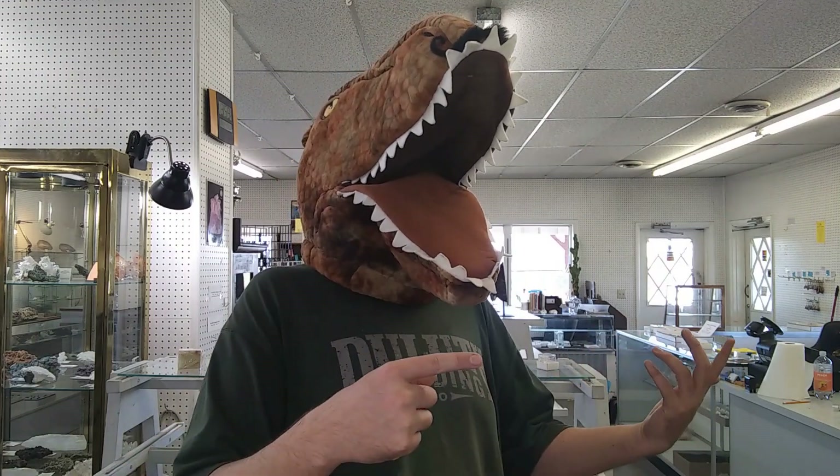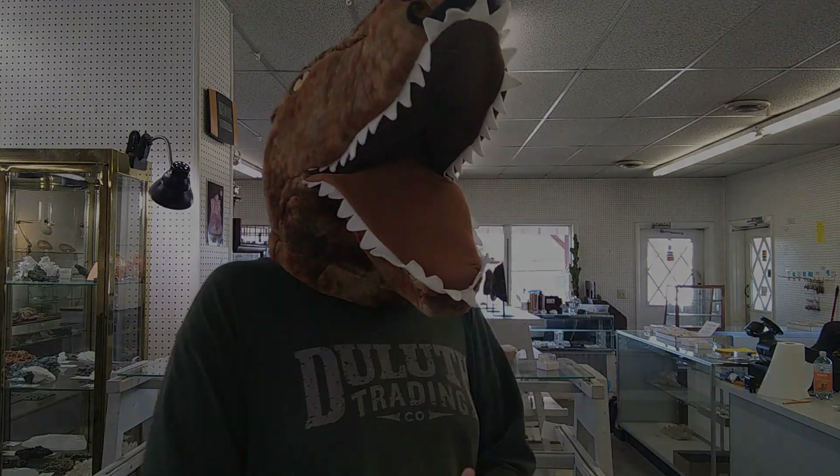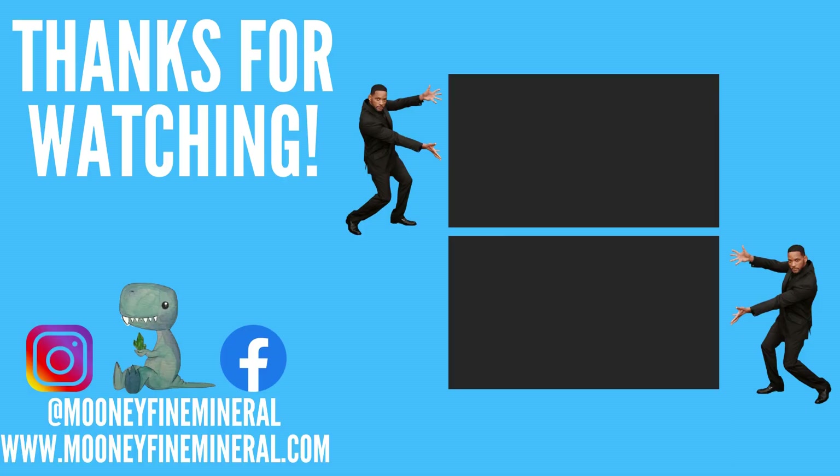I appreciate everybody watching. I hope you enjoyed this video — if you haven't yet, check out some of my other vids. There are a ton of them, the archive is growing. I hope to make some good content for you all soon. Thank you all so very much for sticking with me this far, and have a good day.